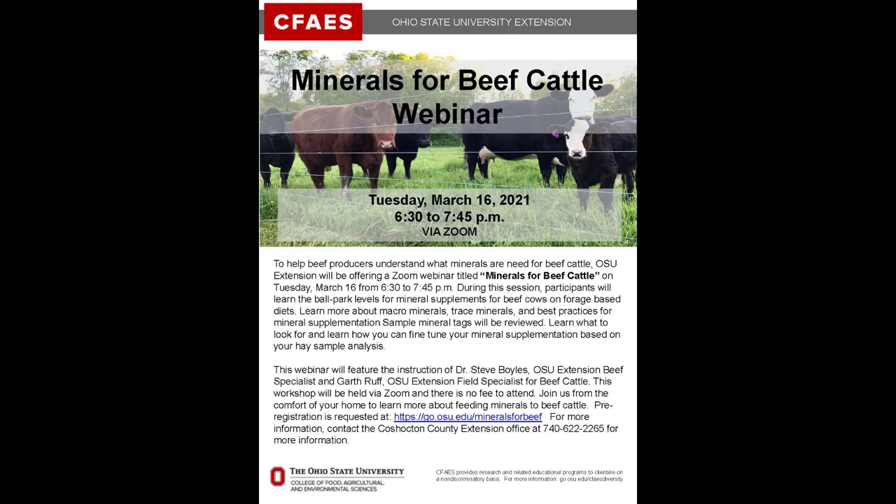When it comes to selecting mineral supplementation for your beef herd, it can often be a confusing decision as not all mineral mixtures are the same. To help cattlemen better understand what minerals are needed, OSU Extension in Coshocton County offered a webinar titled Minerals for Beef Cattle on Tuesday, March 16, 2021. Participants learned the ballpark levels for mineral supplements for beef cows on forage-based diets, discussed macrominerals, trace minerals, and best practices for mineral supplementation. Sample mineral tags were reviewed, and participants learned what to look for and how to fine-tune mineral supplementation based on their hay sample analysis.